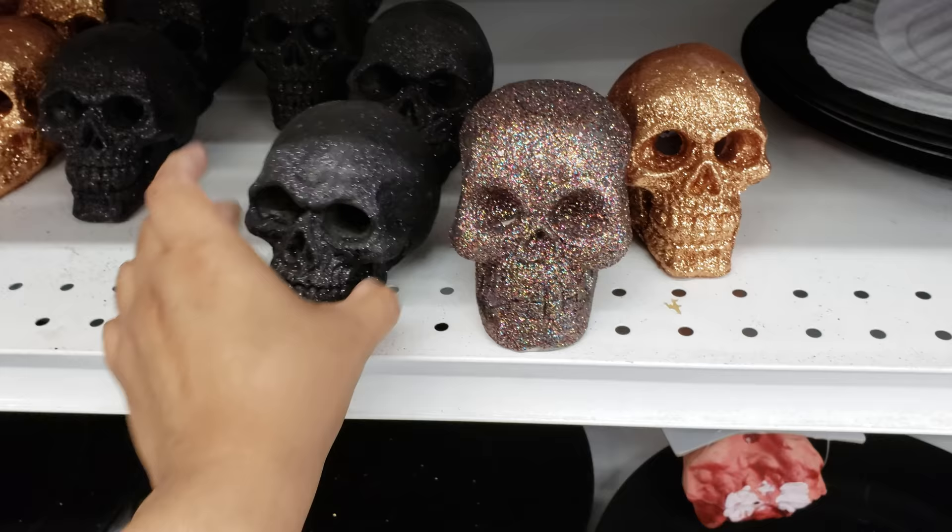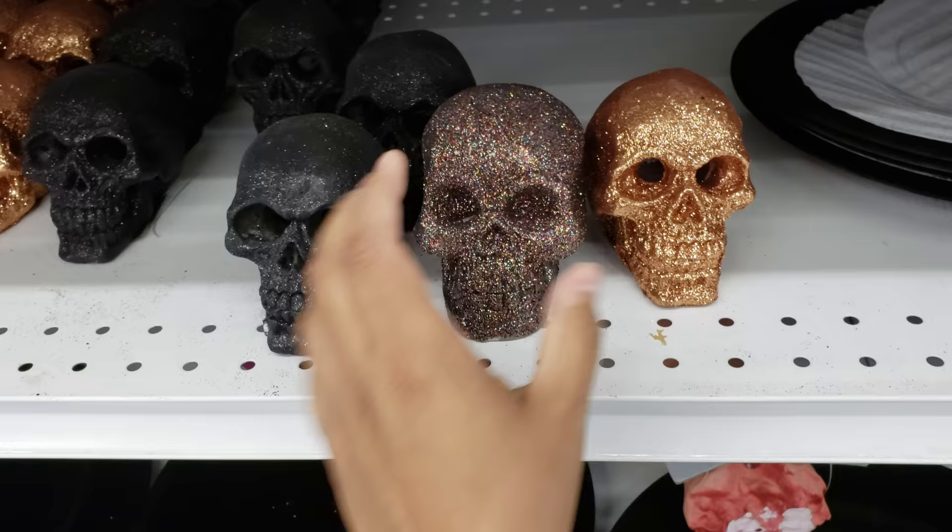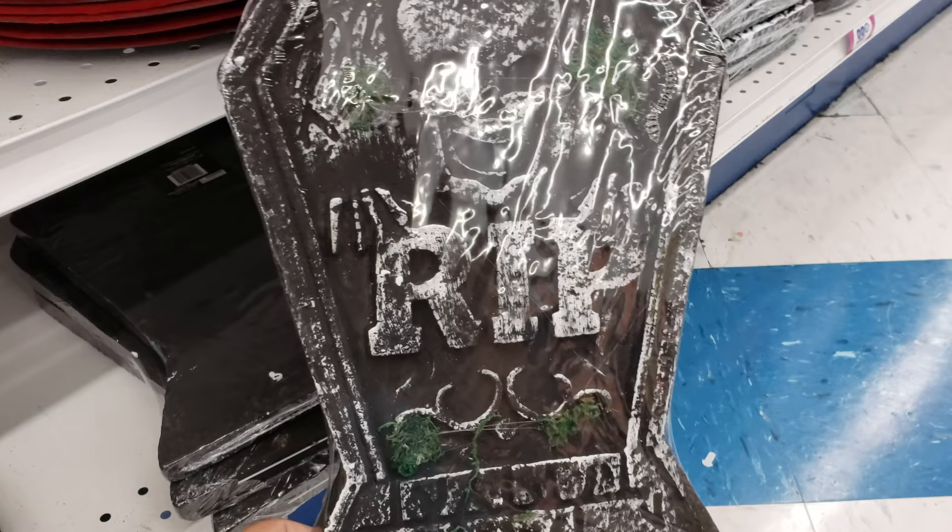Glitter skulls — gold, rainbow, and black ones. Actually they are pretty heavy. This one feels more like a foam one, like a summer foam. And we got the graves — R.I.P.